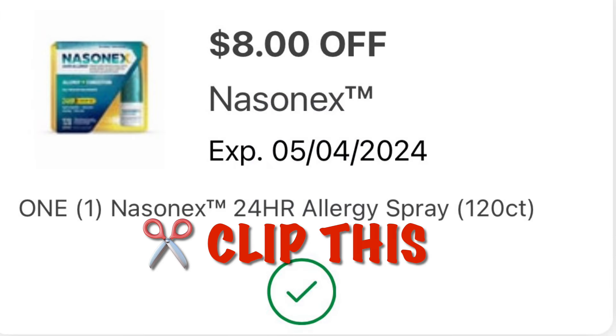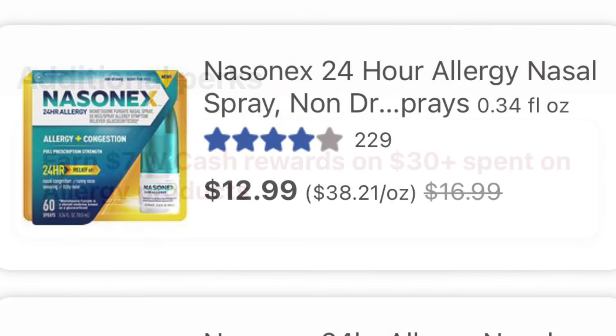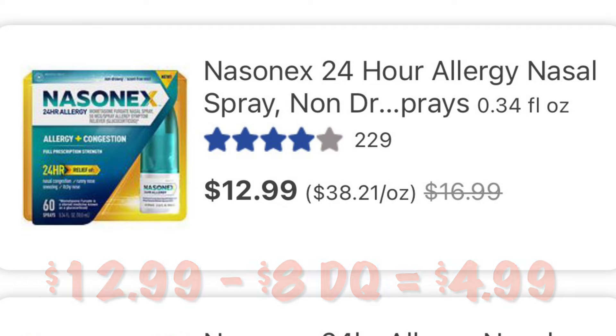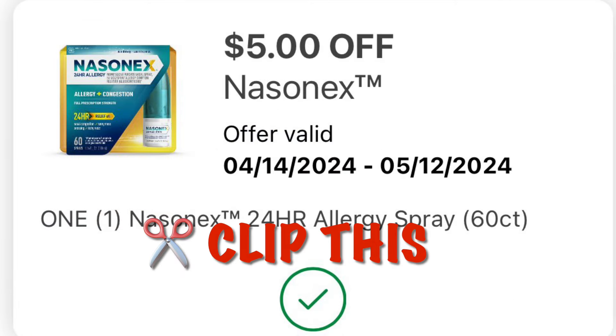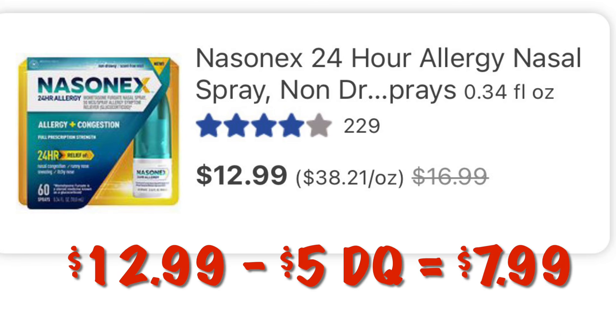We've got $8.00 off of Nasonex, and we've still got that promo where if we spend $30.00 in allergy medicine we earn $7.00 in Walgreens cash. Grabbing the Nasonex at $12.99 — after the $8.00 digital we will pay $4.99. We've also got a $5.00 off coupon that also applies to the Nasonex, so clip this. With the $5.00 off coupon that would leave your out of pocket being $7.99.